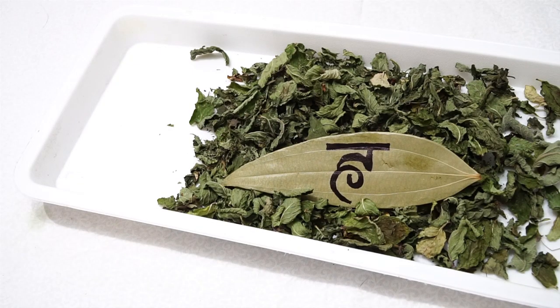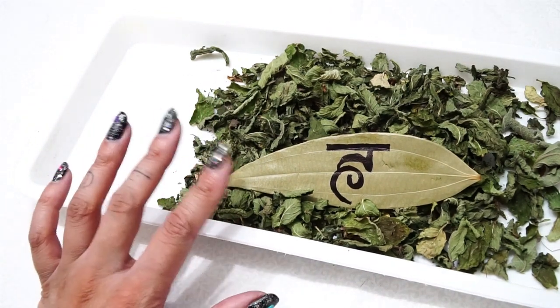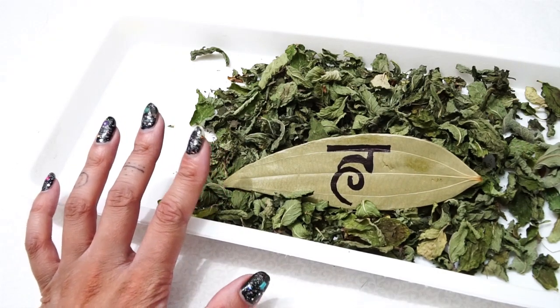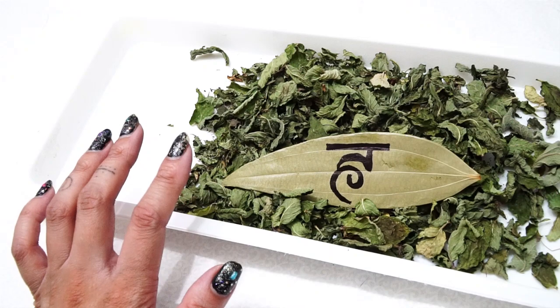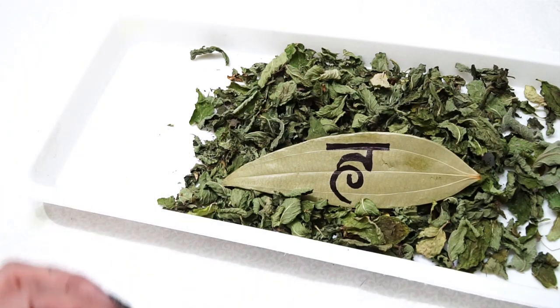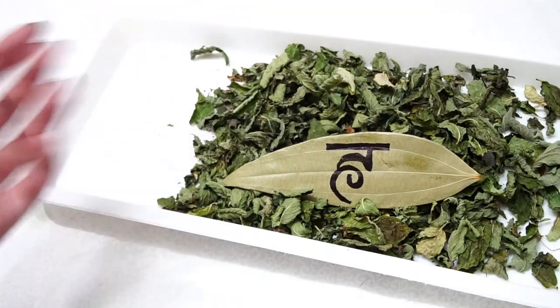So what you're going to need for this spell or ritual, whatever you want to call it, for our throat chakra to open up our communication, is going to be peppermint leaves. You can use peppermint essential oil as long as it's all pure peppermint oil. You can also use peppermint tea as long as it's 100% natural peppermint. These are actually peppermint leaves from my own garden, and I just love using it for this purpose.